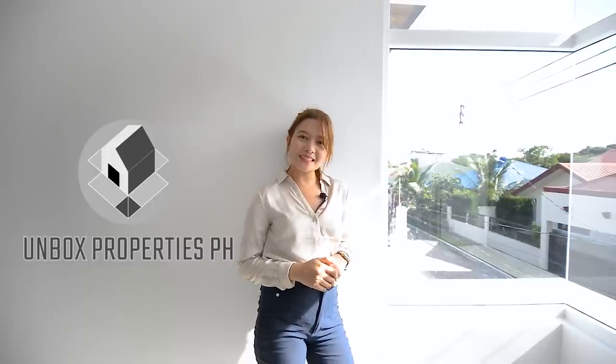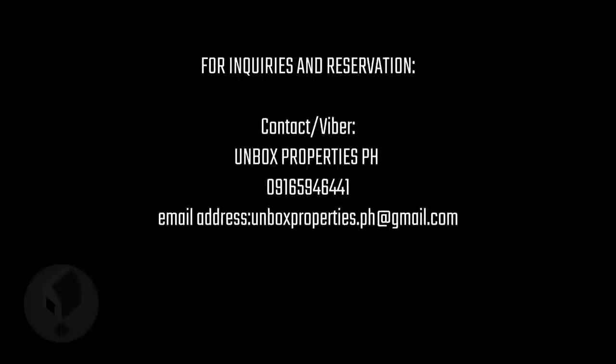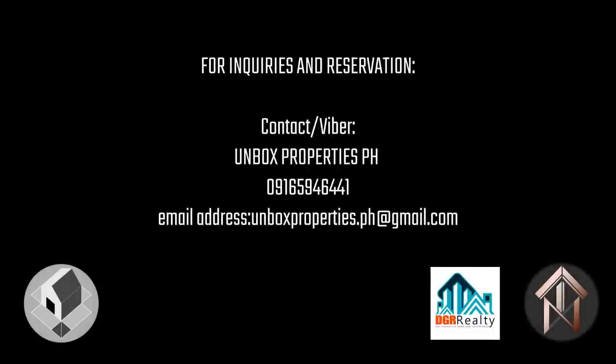If you are highly interested and want to book a schedule for a site viewing, please give us a call or send us a message on our Facebook and Instagram account at Unbox Properties page — helping you bring out your dream investment into reality. Call us and we'll make it happen. See you on our next open house tour! And if you haven't subscribed yet to our YouTube channel, click that subscribe button so you won't miss any of our latest videos.